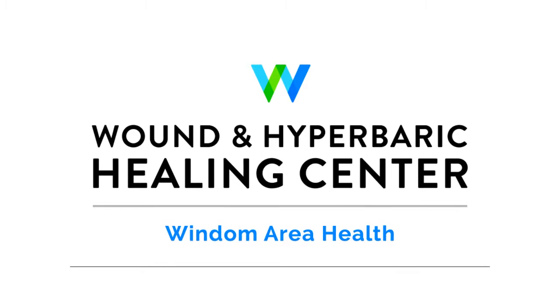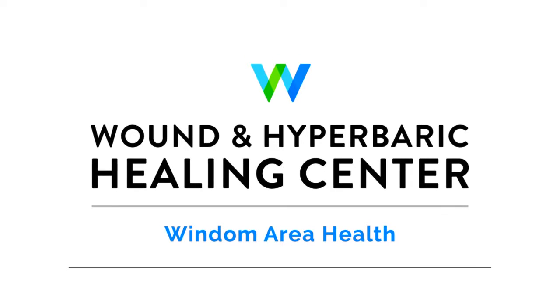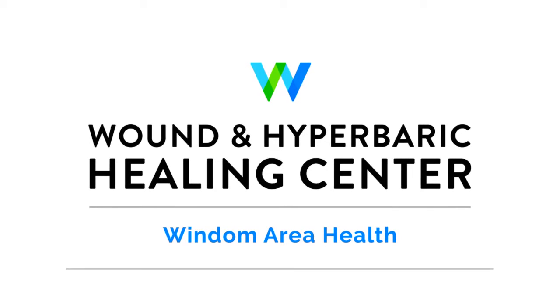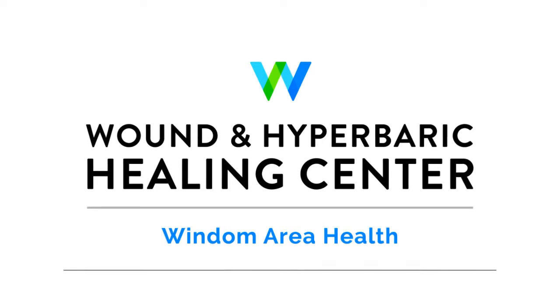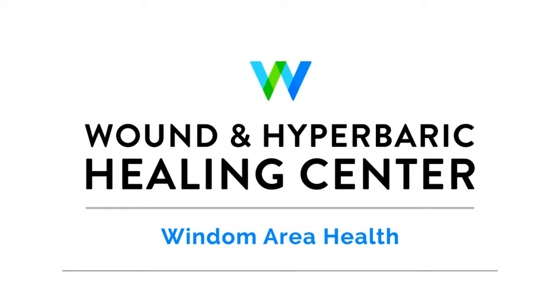Becky Thorson at 10:30, time for Becky's Business Beat. Joining me today is Nikki Steen, Program Director with the Wound and Hyperbaric Healing Center in Wyndham, Minnesota. Hi, Nikki. Hi, Becky. Good morning. Good morning.